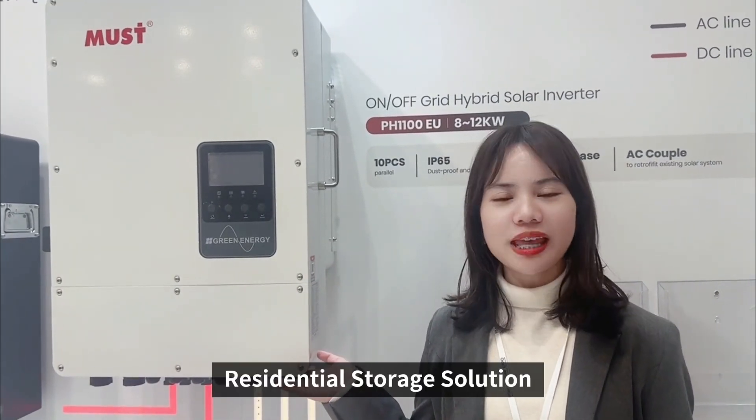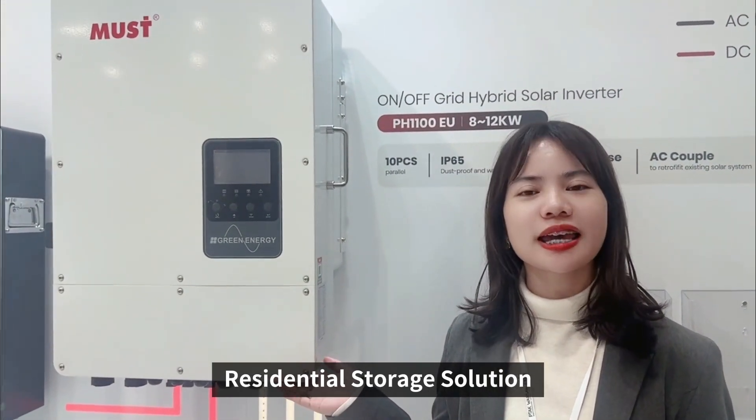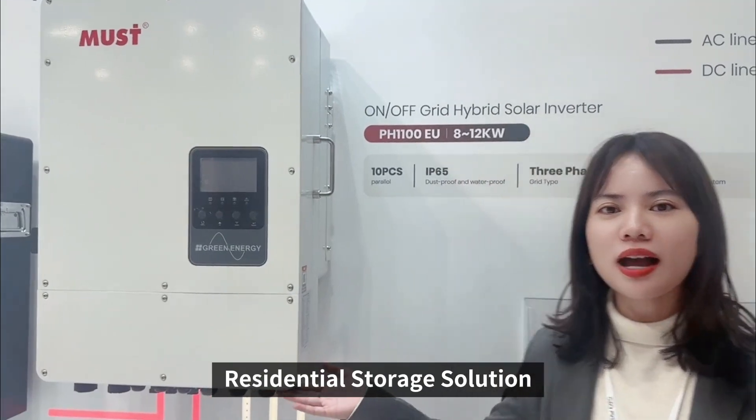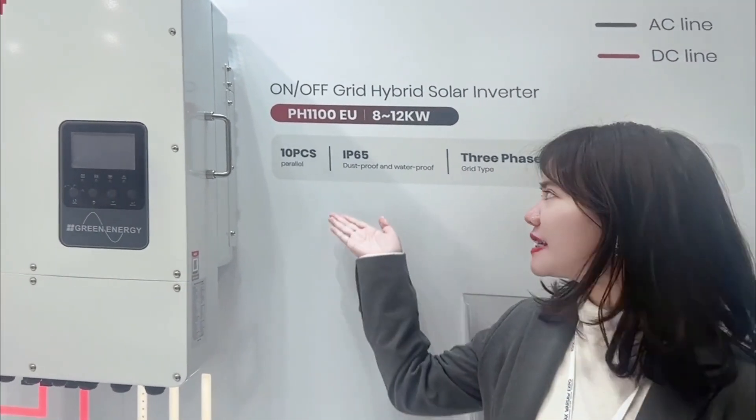Let's see our most popular model in the EU market, the PH11 series — a hybrid solar inverter in three phase. This one has the AC coupled function, also with IP65 protection, and it can also support Wi-Fi monitoring.